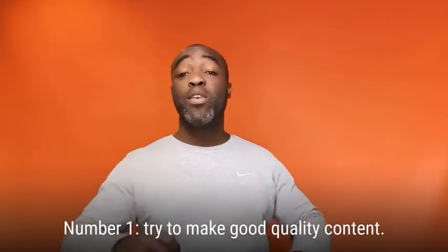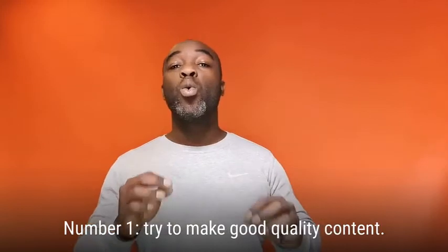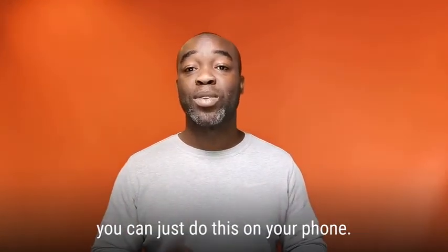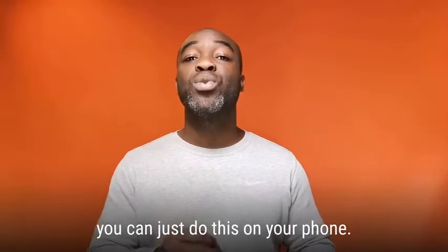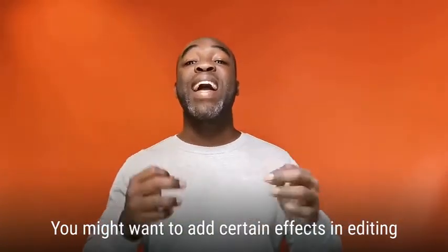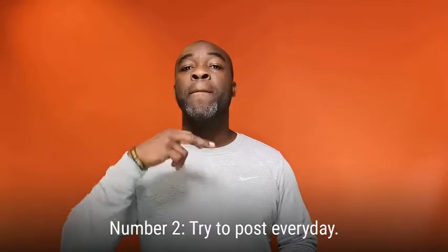By the way, you can use the same tips for all social media platforms. Number one: try to make good quality content. You don't need a professional camera to do this — you can just do this on your phone. You might want to add certain effects in editing to make it look extra cool and professional.